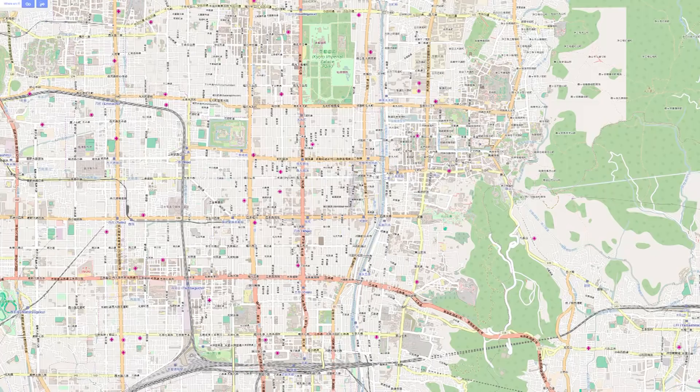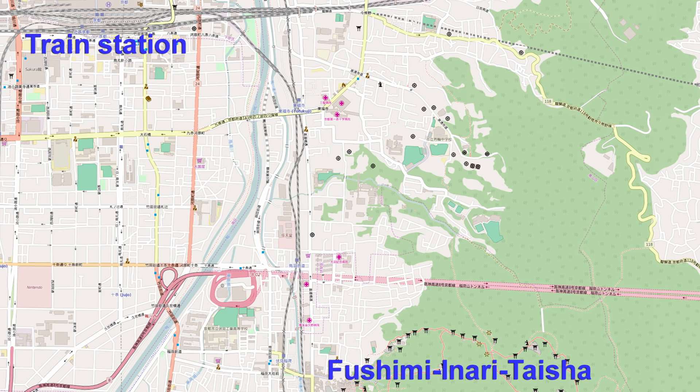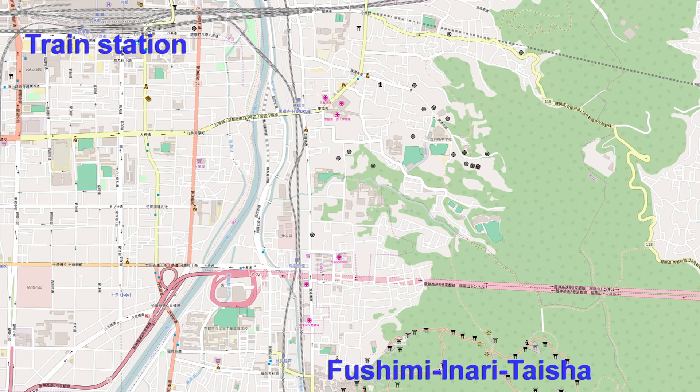This is part of our series on the temples and gardens of Eastern Kyoto — the Higashiyama district. We'll also take you downtown in some of our other videos. Be sure to look for them on our YouTube channel.